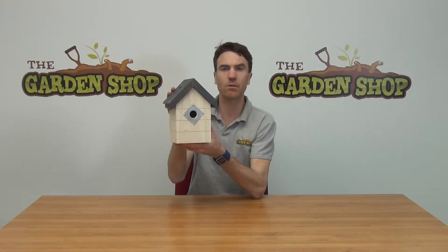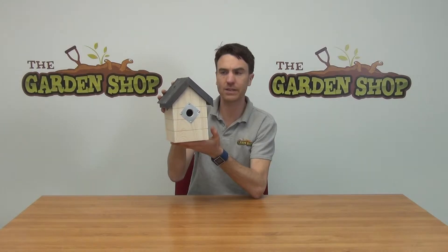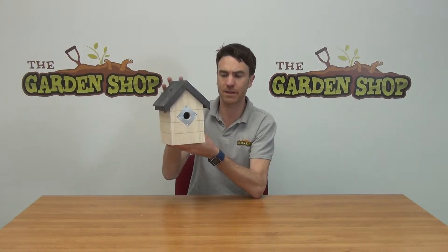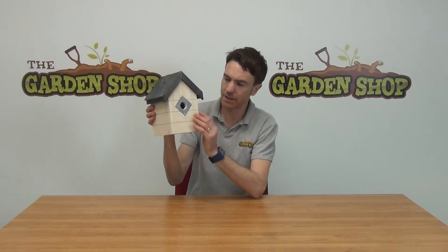Hello from the Garden Shop. In this video we want to show you our Woodland Birdhouse. This is a product by Nature's Feast and it's quite a high-standard birdhouse, built to BTO standards, which means it's meeting all the recommendations and specifications for habitats for birds.